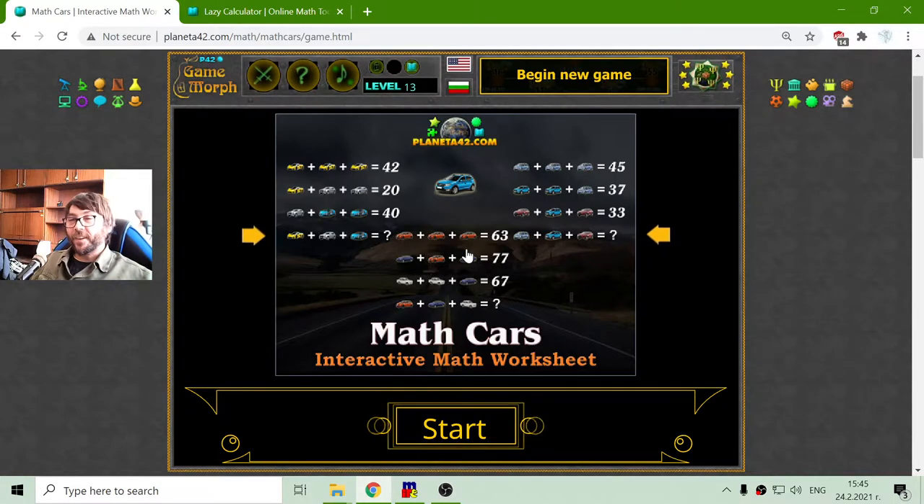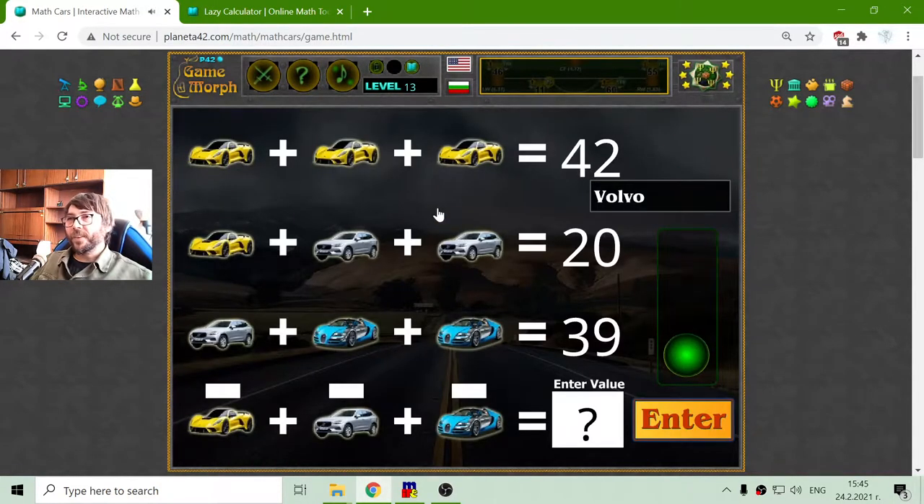In today's mathematical exercise, I will try to solve a fun system of equations with cars. I have four rows where I have to find the sum of the fourth row. But first, I need to find the value of each addend.